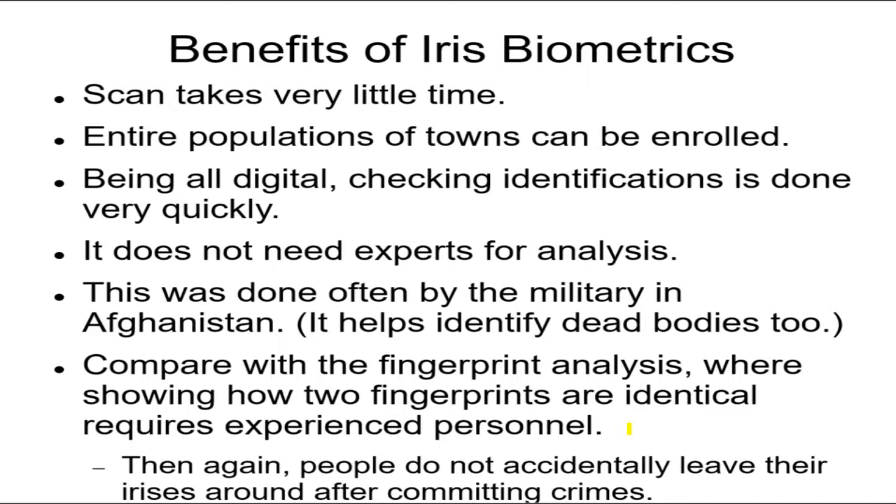This is faster and easier than fingerprint analysis, which does the same thing but requires a person to actually oversee and verify the minutiae — a computer can't do it all automatically. Iris scans are fully automatic: capture, comparison, and results are all automatic, making it faster and more foolproof than fingerprints. However, fingerprints aren't going away — criminals accidentally leave fingerprints on surfaces, but they don't leave their irises around, so fingerprint analysis is certainly not being phased out.